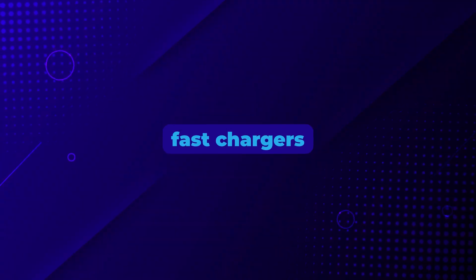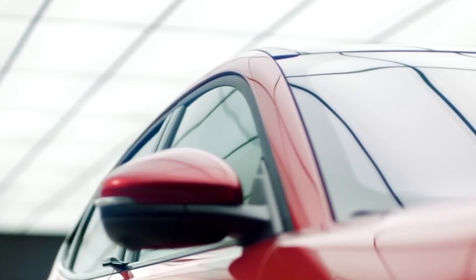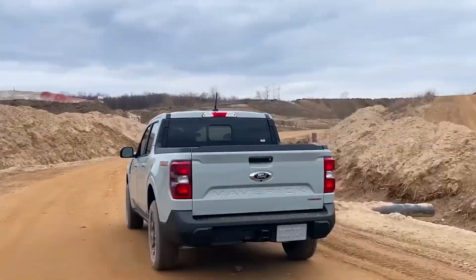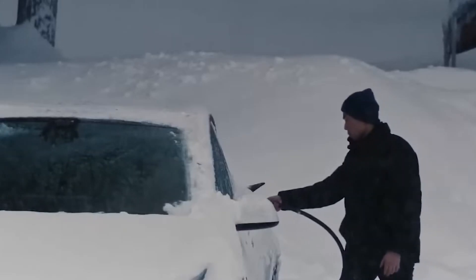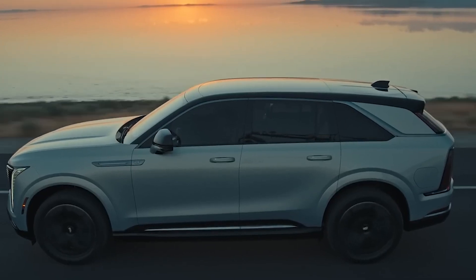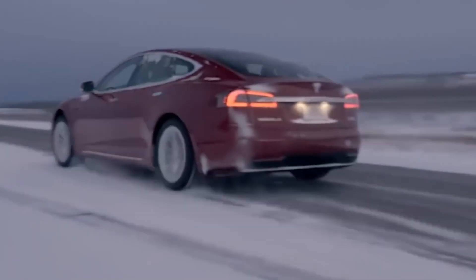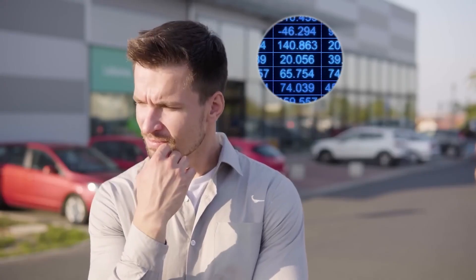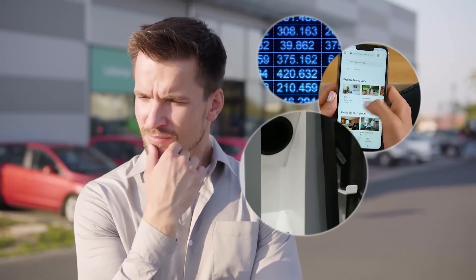If the previous owner was a fan of fast chargers, it might have put a huge load on the battery. Fast charging can be intense. Extreme temperatures are another concern — hot summers or freezing winters can impact the car's overall health. If they often drove the car in extreme temperatures, the vehicle's condition might be worse than you expect. Unfortunately, it's hard to know exactly how the car was treated before you buy it.